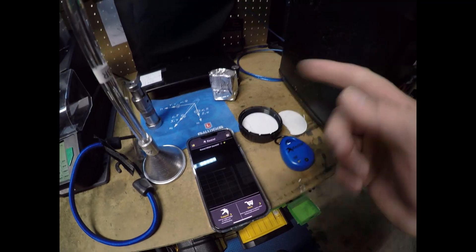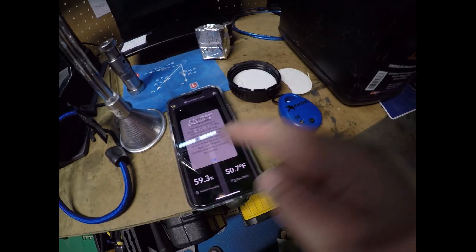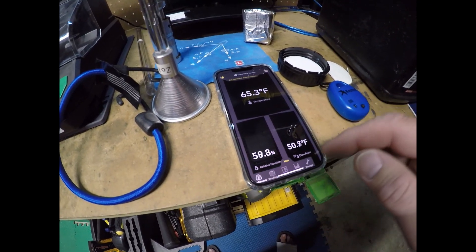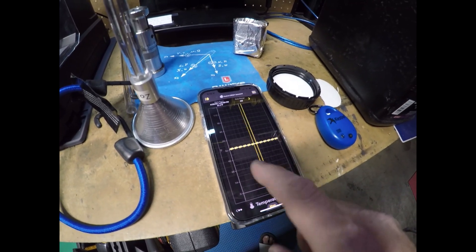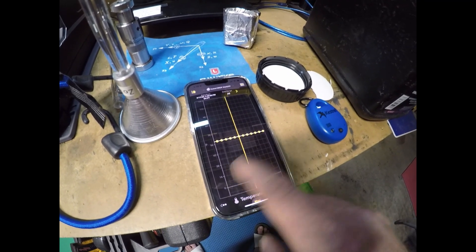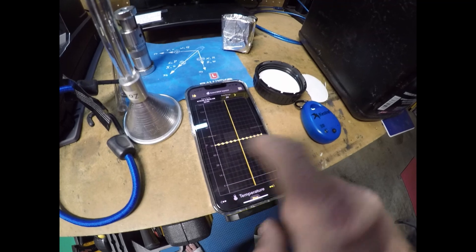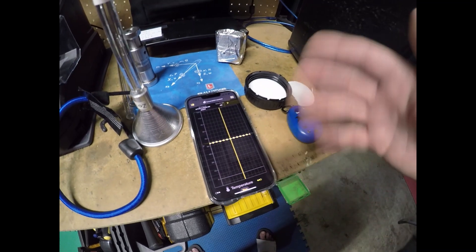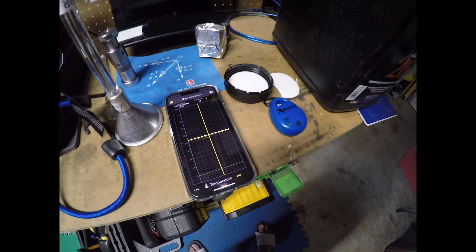You turn the app on and it connects via Bluetooth, and you can look at graphs over time. This is the temperature graph — we can see variations over time: 59, 57, 56, 57, 56 degrees, ranging up to about 61, 62, 64 degrees. So there are definitely a lot of temperature swings in the data.